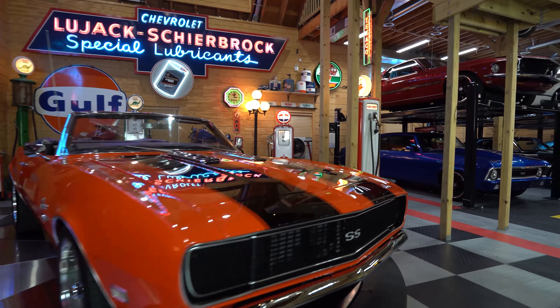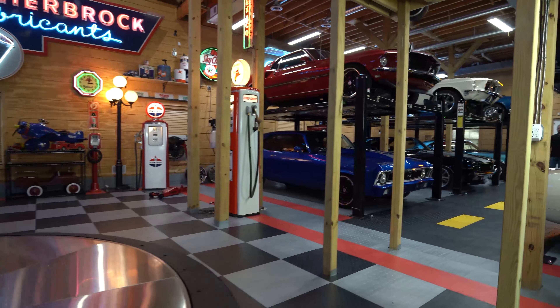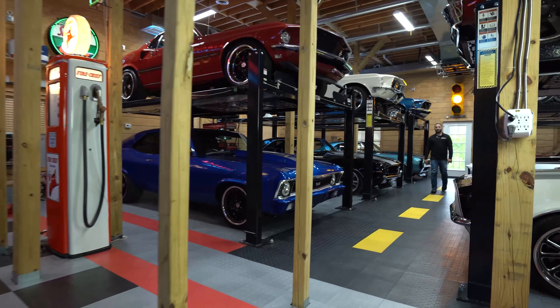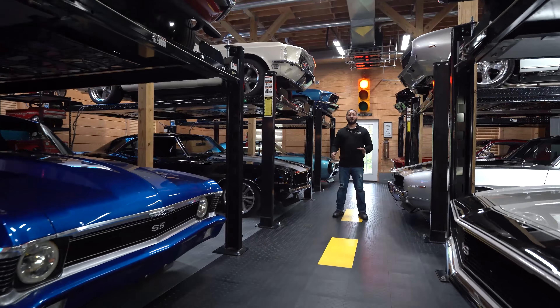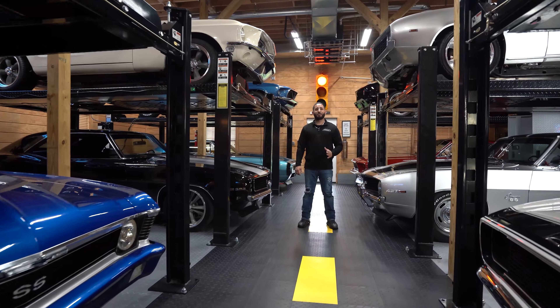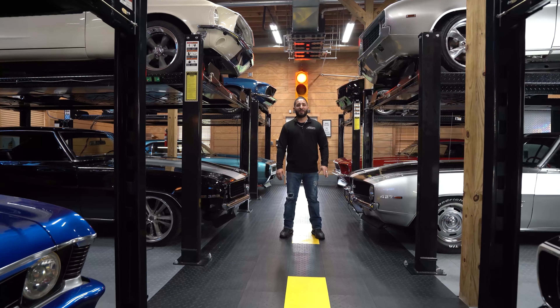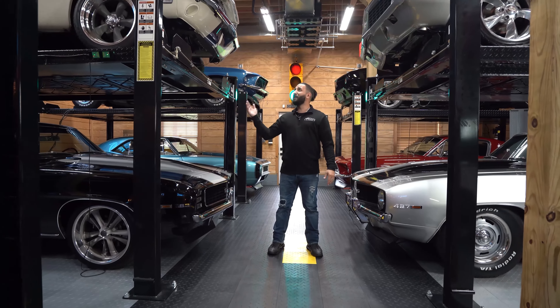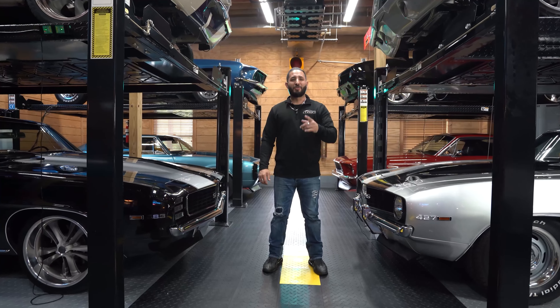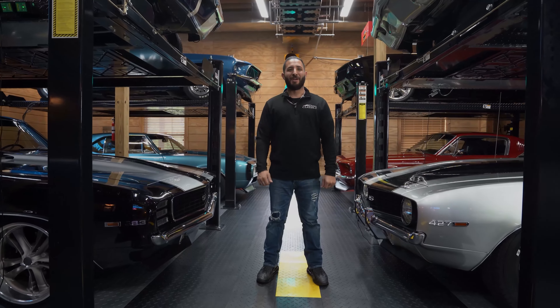I'm Chris Mazzarella and you've been watching No Reserve Classics. If you have any questions, feel free to give me a call — Chris at 1-800-562-7815. If you haven't done it already, make sure you hit that subscribe button, because you never know — your dream ride could be in the next video.